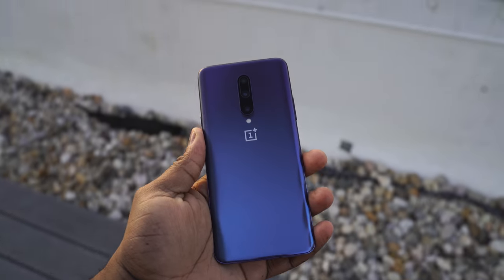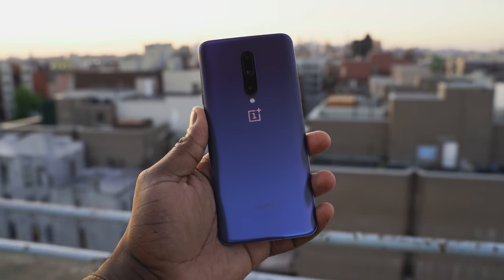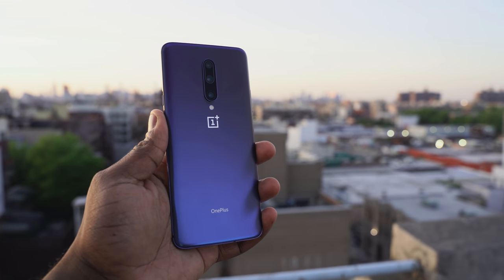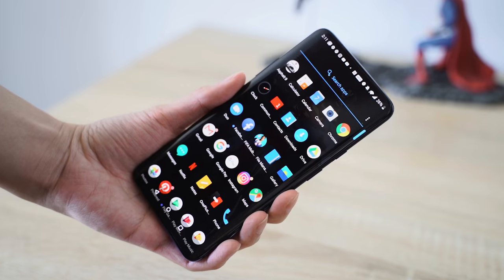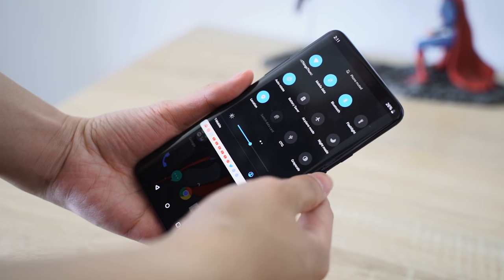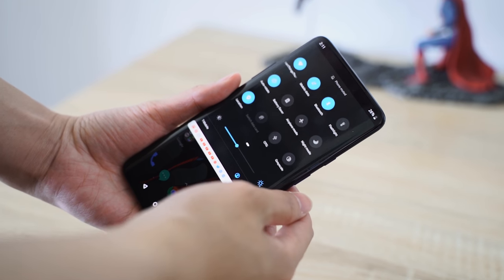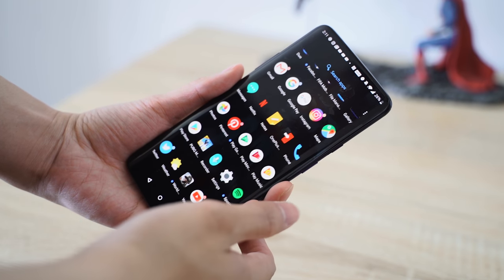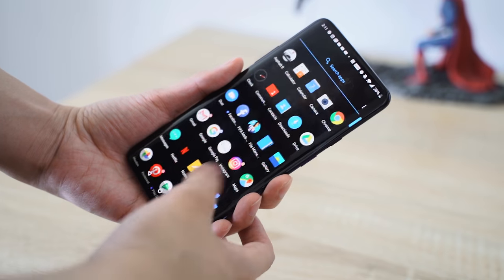Let's look at the specs of the OnePlus 7 Pro before we check out the Galaxy S10 Plus and then some of the images taken with both devices. The OnePlus 7 Pro comes with a 6.67 inch display. It's a 2K display with a refresh rate of 90Hz, HDR10 Plus certified, DCI-P3 certification, and Gorilla Glass 6. It is a lovely looking display, but the best thing about it is it's got no notches and no hole punches. This is a full display with nothing impeding its view and it looks absolutely amazing.